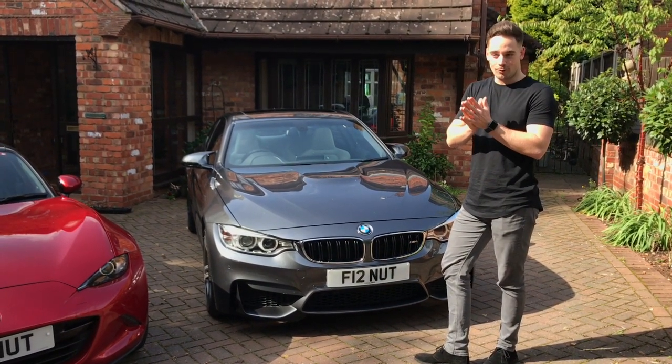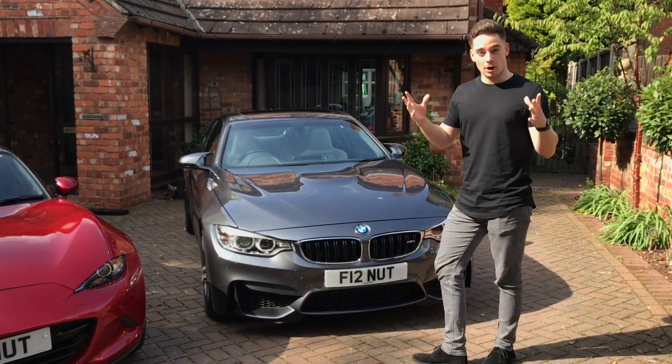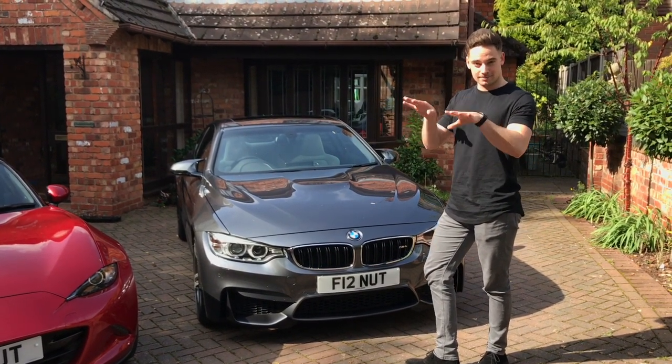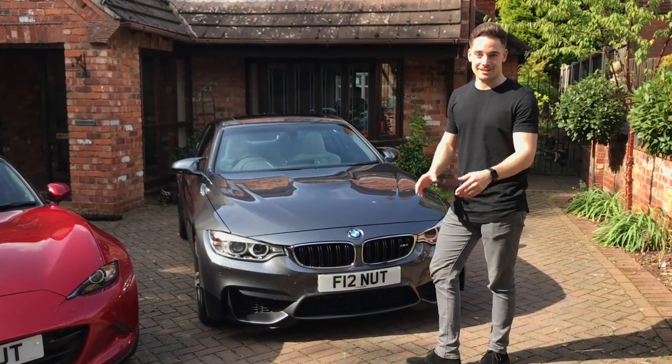Stay tuned for what we have in store for these cars — things like our experience in terms of owning them, cost of ownership, what we like and dislike about each individual car, comparing them directly against each other, and then just anything you guys want to see really, so stay tuned.